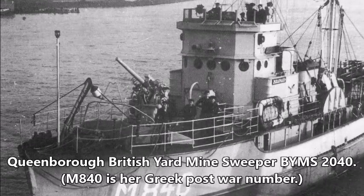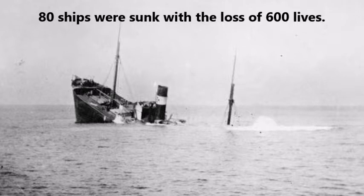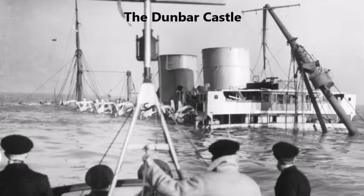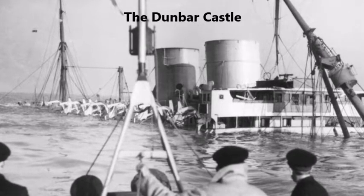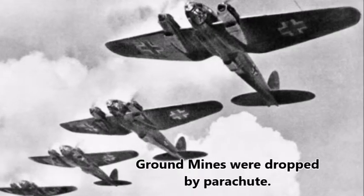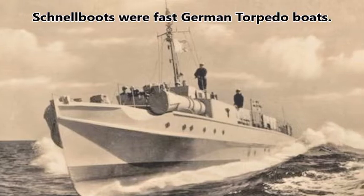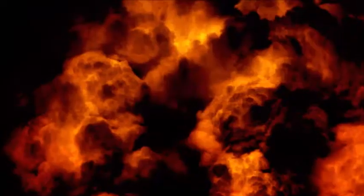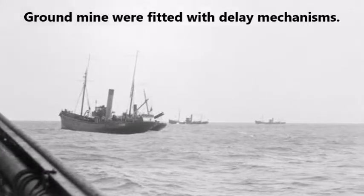From September 1939 until May 1940, 80 ships were sunk by enemy mines in the Thames estuary and off the east coast of England, with the loss of some 600 lives. Ground mines — so-called because they lay on the seabed — were dropped by parachute or laid from S-boats. Magnetic ground mines sensed the magnetic field of a large metal object, such as a ship, and would explode when a ship was close to it, with devastating results. Ground mines were fitted with a variety of delay mechanisms, making them difficult to sweep.